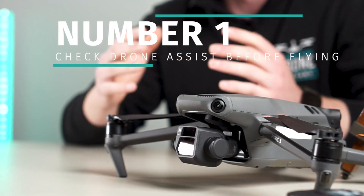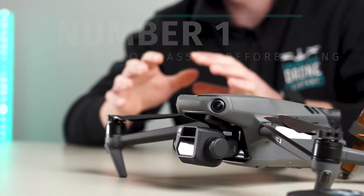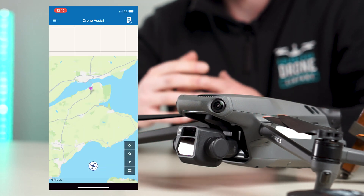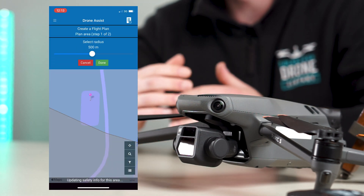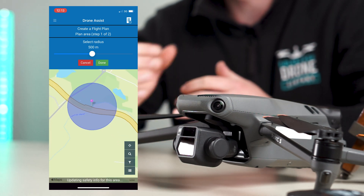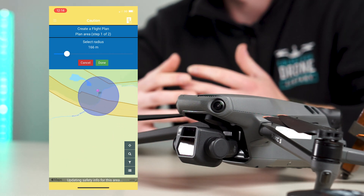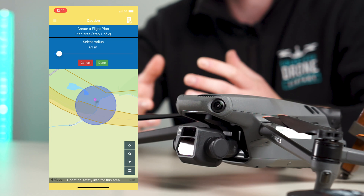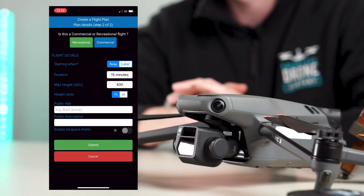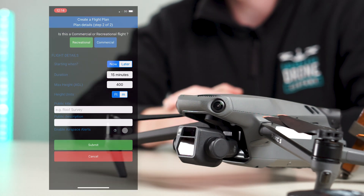Number one: download and get in the habit of using the Drone Assist app by Altitude Angel. This one is specific to the UK but there should be an equivalent app in your country. This app is great for checking no-fly zones as well as NOTAMs, which is Notice to Airmen. It's good to get in the habit of using this every time you fly. You can also set up a flight plan letting people know the area in which you're flying, the specific time, and the purpose of your flight. You'll even have a recreational or commercial option before you start.